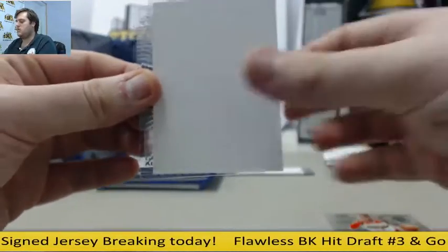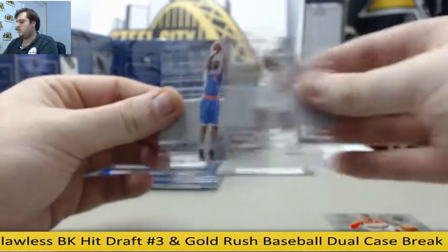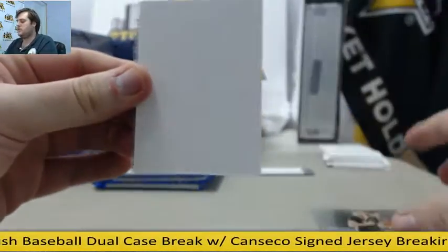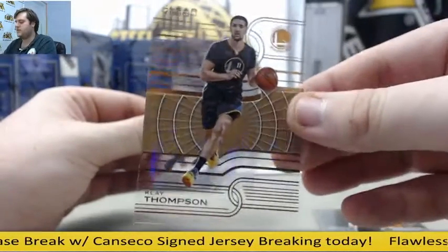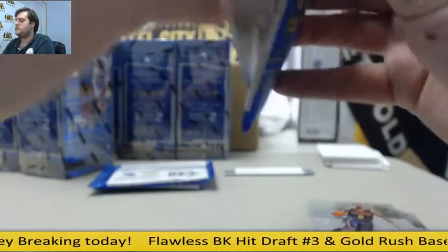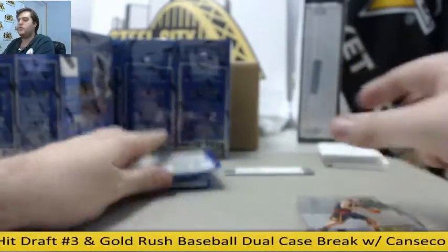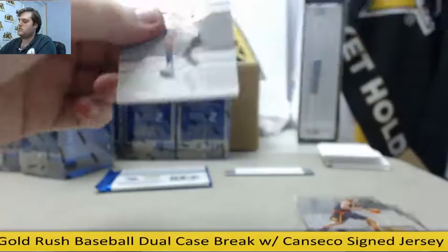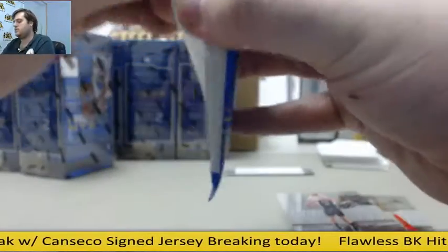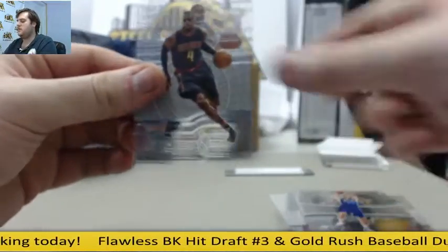Bradley Beal. Rookie Karl-Anthony Towns. Aldridge of Flawless. Klay Thompson, bronze card — one per case I believe on those. Bledsoe and Heig. Kevin Love. Kobe. Clarkson and Horford. Wiggins. Wiggins out of 99. Knight and Griffin. Gallinari. Rookie Kaminski. Tony Parker.